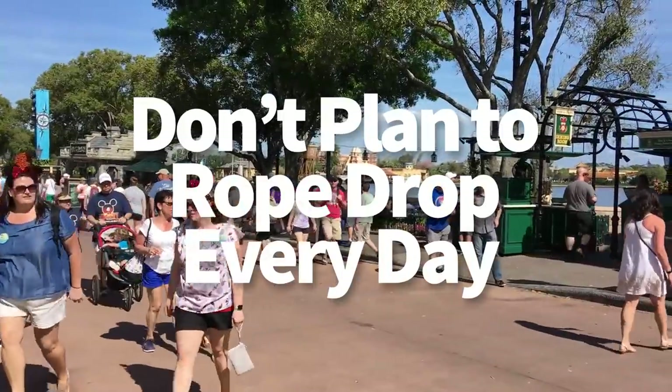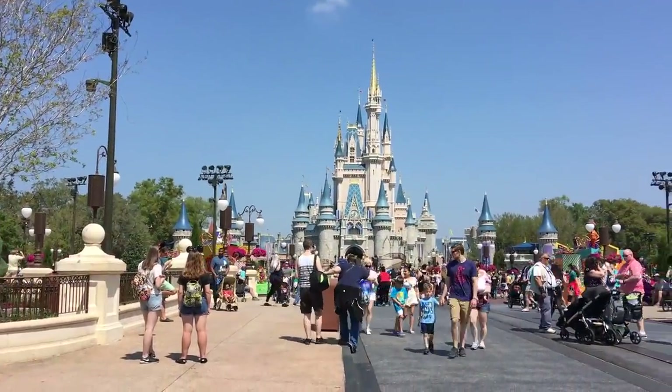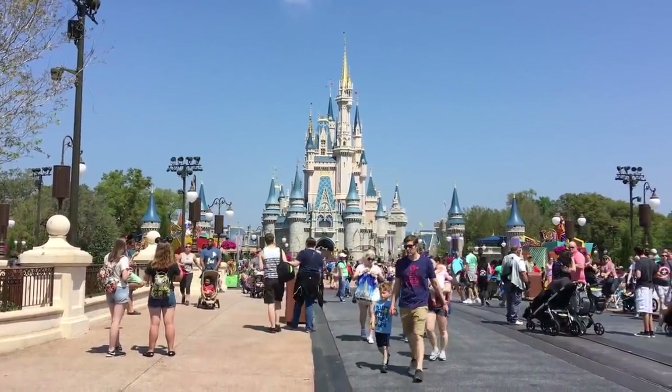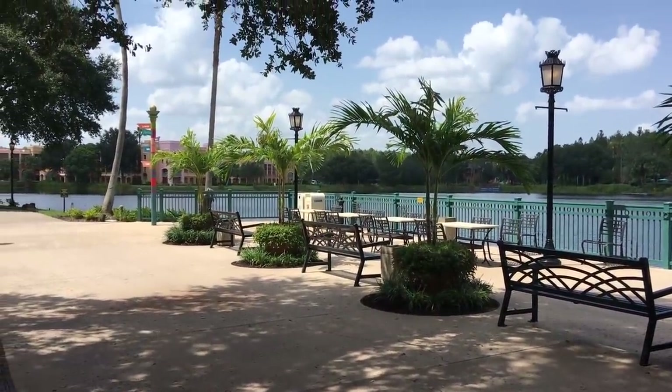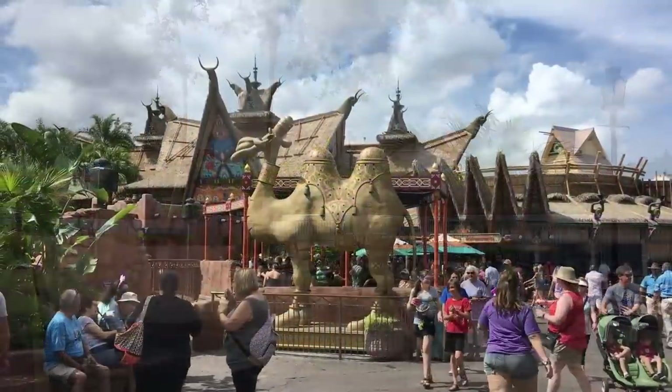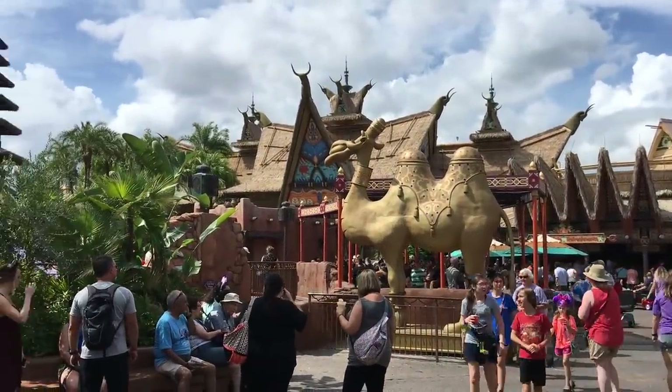Next, don't plan to rope drop every day. Speaking of getting tired, it's probably not the best idea to rope drop every single day of your trip. Getting up when it's still dark is not fun, and we bet not everyone in your travel party is going to be gung-ho about a pre-dawn wake-up every day of vacation. Remember, this is vacation — you should probably relax a little bit.